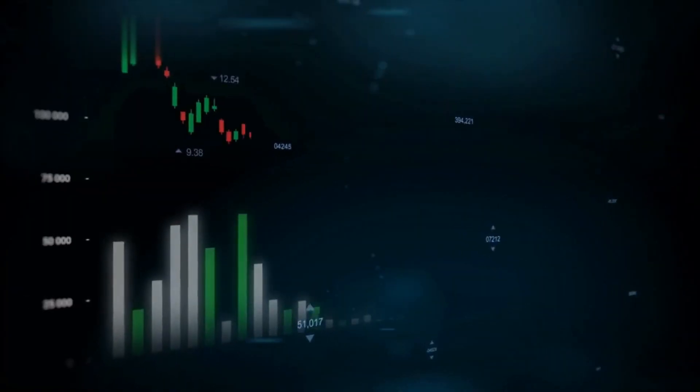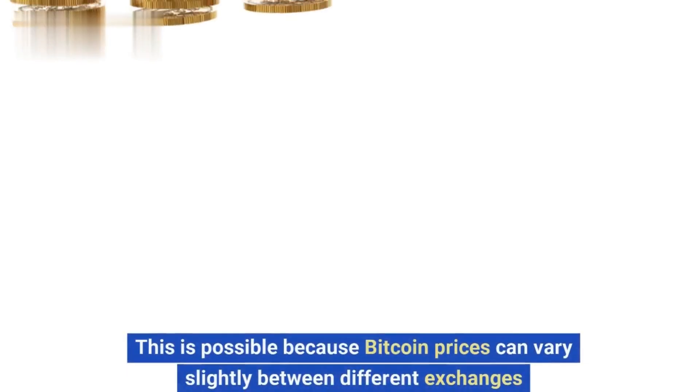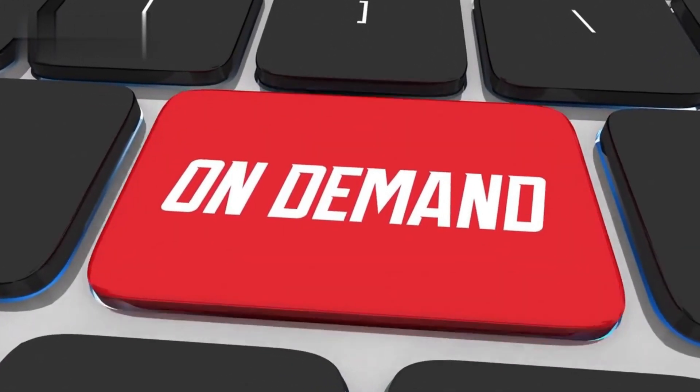Bitcoin arbitrage is a trading strategy that involves buying Bitcoin on one exchange and selling it on another exchange at a higher price. This is possible because Bitcoin prices can vary slightly between different exchanges due to factors such as liquidity and demand.